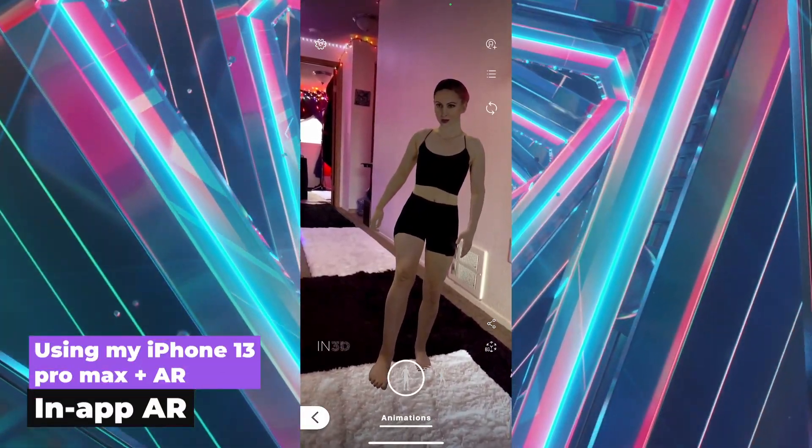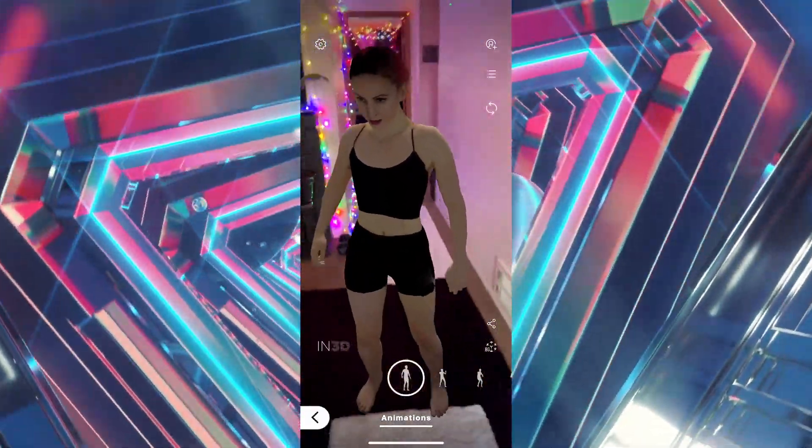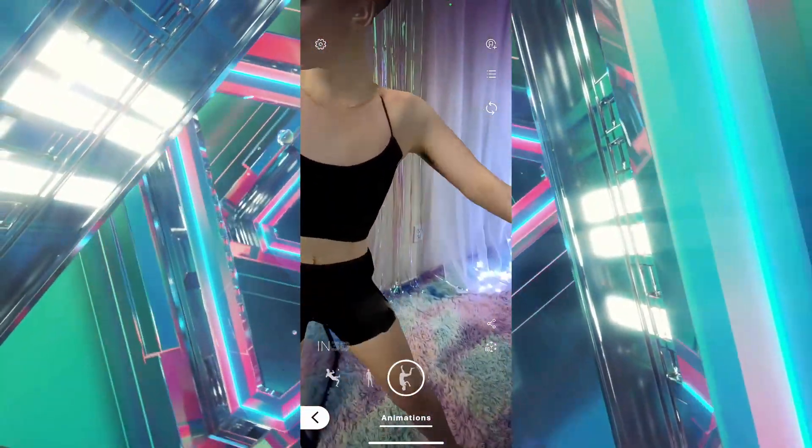Not only that, but you can go into AR mode and put your scan into any environment. This is pretty fun and I can imagine it would be like a fun party trick with your friends or family.